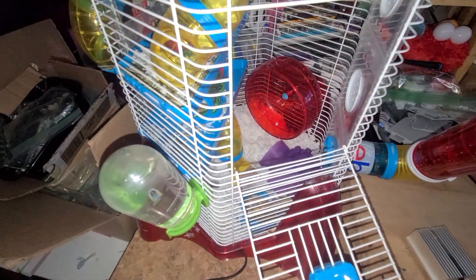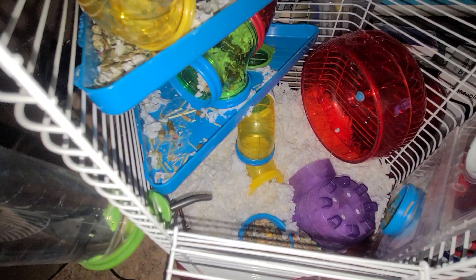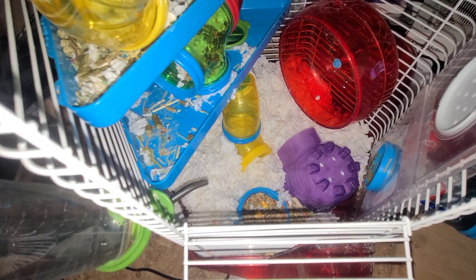He borrows in there. There he goes — he's got a whole thing in there. Put a little hut in there for him. He's got another little hut. Let's make a new bed in this little hut.